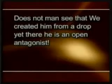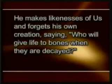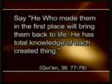In one verse God reveals: "Does not man see that we created him from a drop, yet there he is, an open antagonist? He makes likenesses of us and forgets his own creation, saying: 'Who will give life to bones when they are decayed?' Say: He who made them in the first place will bring them back to life. He has total knowledge of each created thing."